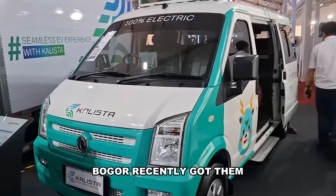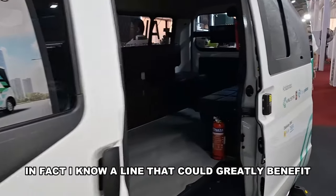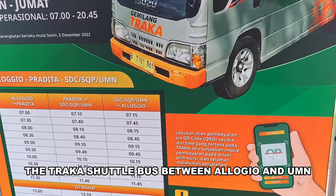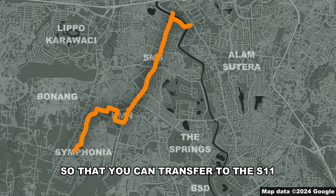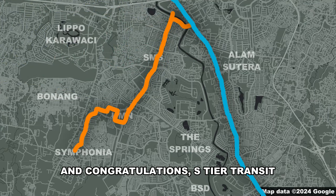When it comes to Uncots, Bogor recently got them and more cities and developers should get them too. In fact, I know a line that could greatly benefit: the Trakas shuttle bus between Alogyo and UMN. First, get three to four of these minibuses, then extend the line to SMS and Start Hotel so you can transfer to the S11, run it every 15 minutes every day — and congratulations, that's S-tier transit.